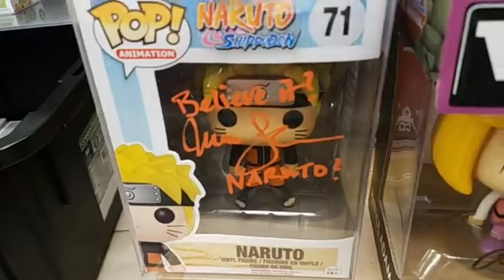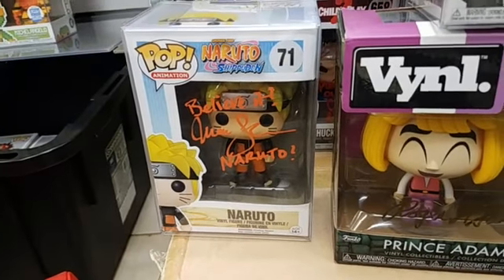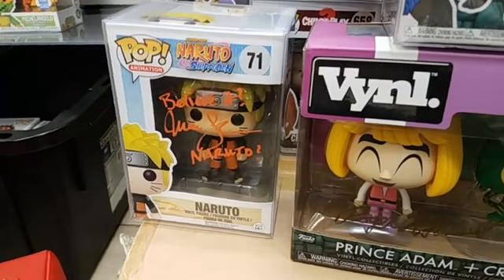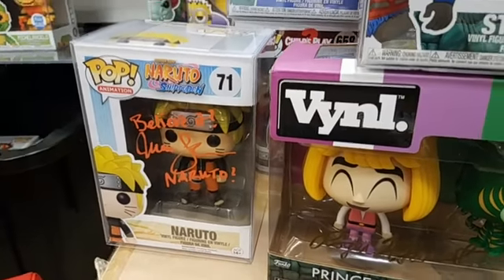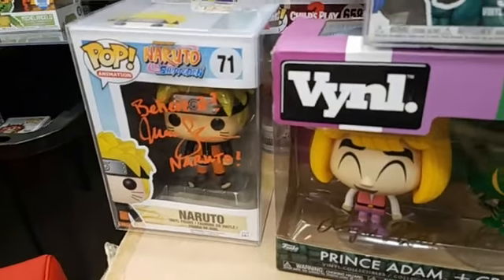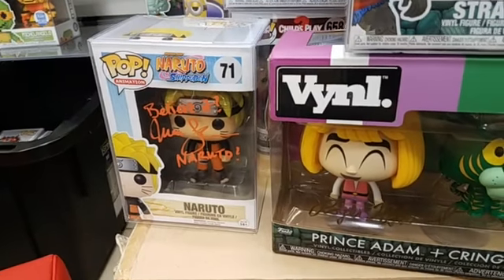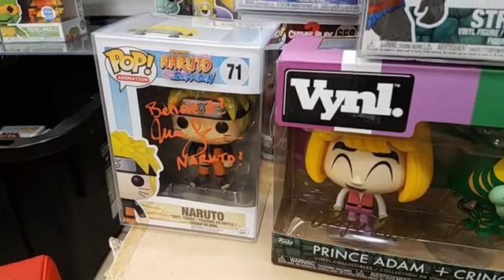And believe it or not, Naruto — the very talented U.S. voice actress who does the voice of Naruto signed that one. I just got word this pop is most likely vaulted now. So two reasons to buy this one: Naruto number 71 pop, signed by the voice actress. This one is $85.